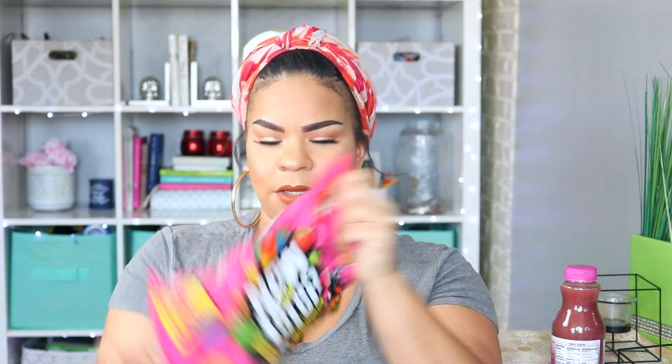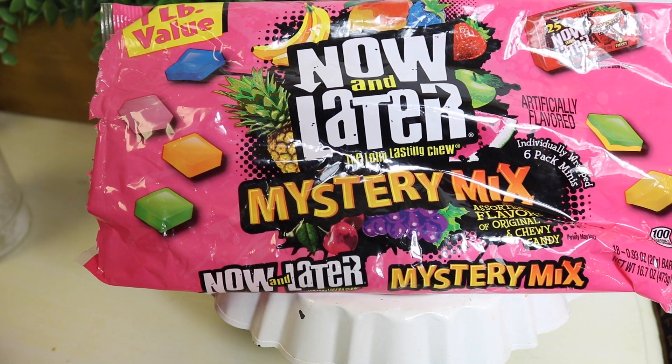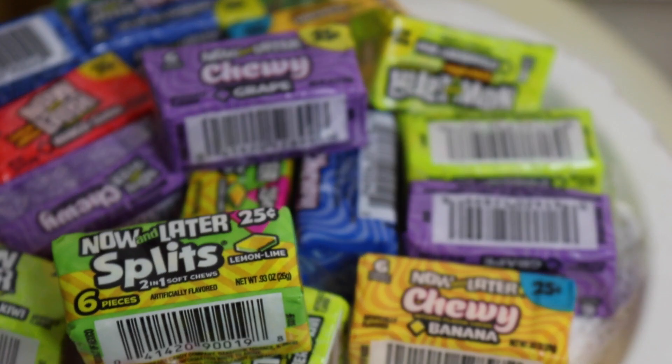The next thing that I found was this one-pound bag of Now and Laters — it's like bigger than my head. These are the hard ones, Mystery Mix, assorted flavors in original and the chewy candies — I guess they kind of mixed them together. My husband is obsessed with Now and Laters, he loves them, so I did pick up two bags. Maybe he can take one to work.